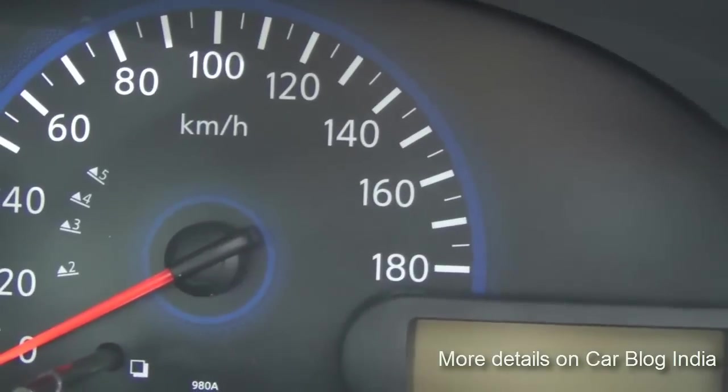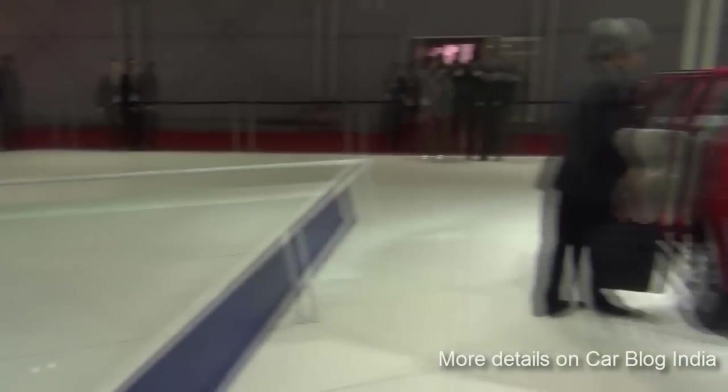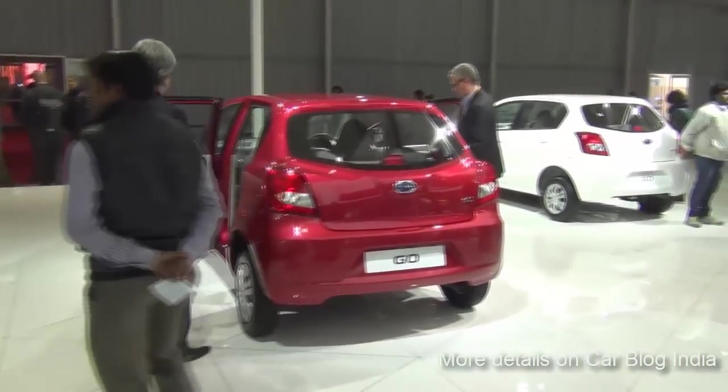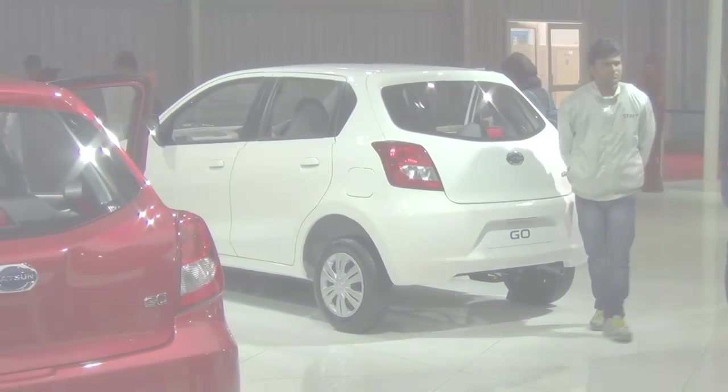This is kind of an innovative solution which we have not seen in any cars before. There will be a variety of color options for the Datsun when it hits the Indian market — we saw red, white, and blue on showcase at the 2014 Auto Expo.